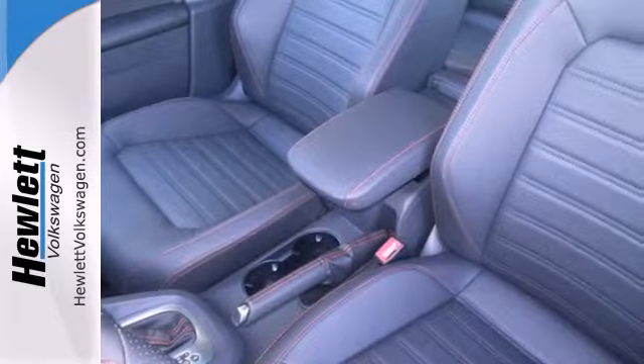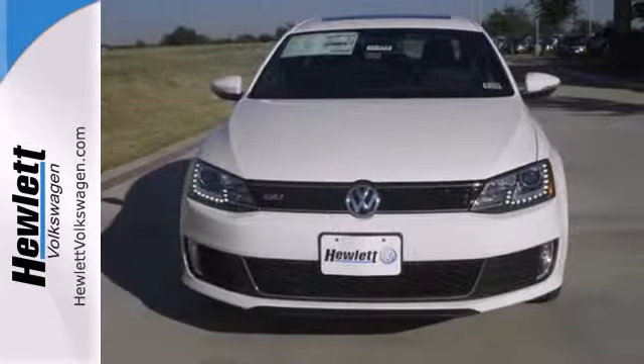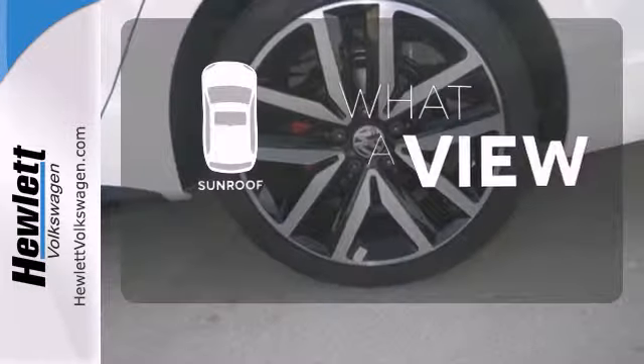It also has a tilt and telescopic steering wheel, variably intermittent wipers, and anti-lock brakes. A multi-function steering wheel puts controls at your fingertips, and the sunroof gives you fresh air for your drive.